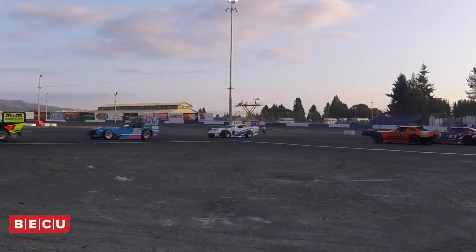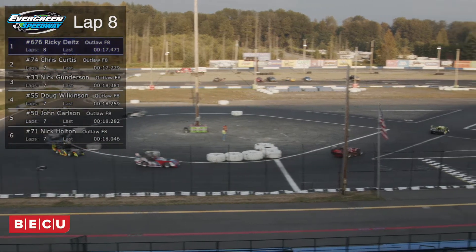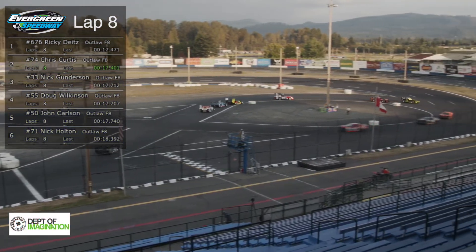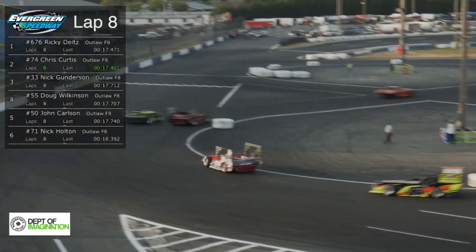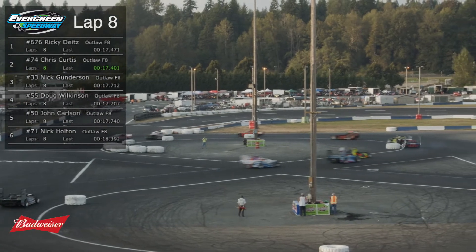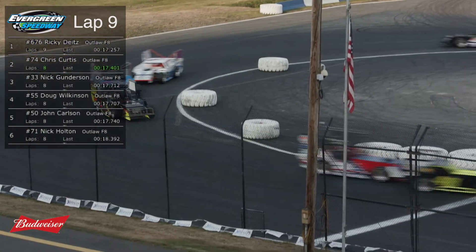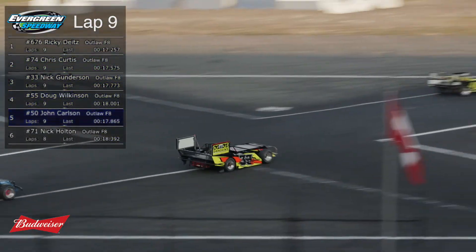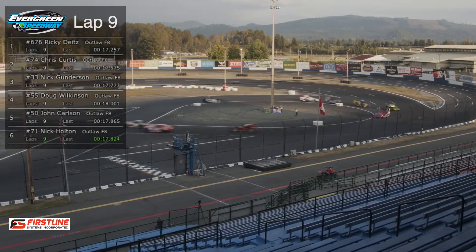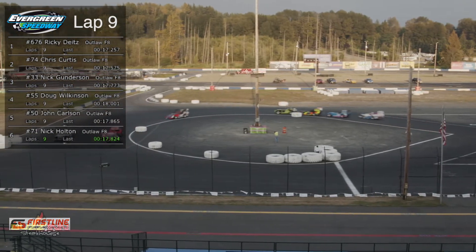Nice ground shot there. In the infield, right across from where we were looking, is our friend Steve Dunn, who's been officiating out here for a long, long time — we thank him for working that south turn. John Peterson flagging up in the north turn. Coming out of turn number 2 right now, a good battle between Wilkinson and Gundersen as Wilkinson tucks back in behind the 33G of Gundersen — a good battle for that third spot. Back up front, Ricky Dietz is really doing a nice job. I believe that's Jillian Lopato in the zero car.